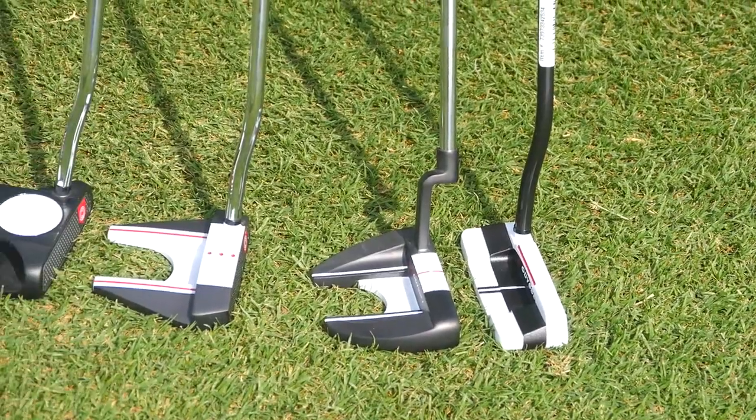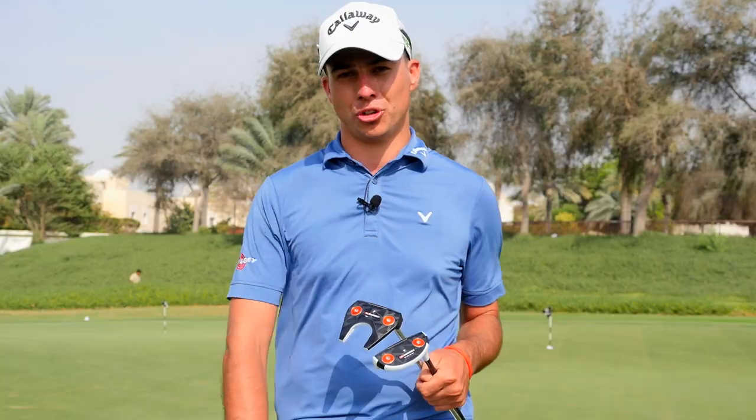Hi, I'm Jason from Golf House. I'm at the beautiful AGS Montgomery Golf Club. We're here to try out the new O-Works putters today and have a look at the benefits to see what they can do to your golf game.